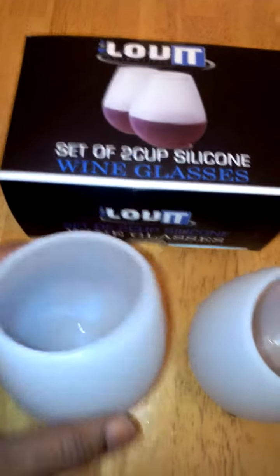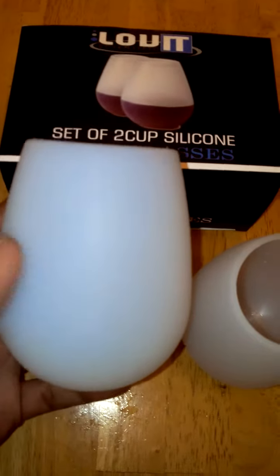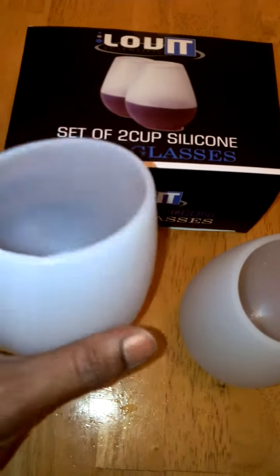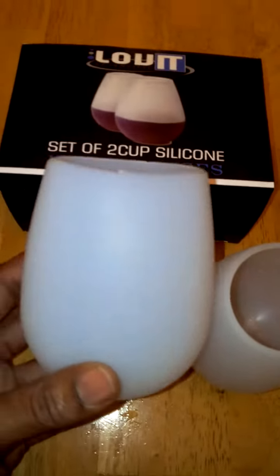They're a really nice set of glasses. When you look at them, they're very elegant, very cute. They're flexible so you don't have to worry about dropping them. They're going to last and they actually come with a lifetime guarantee, which I doubt you'll ever have to use.